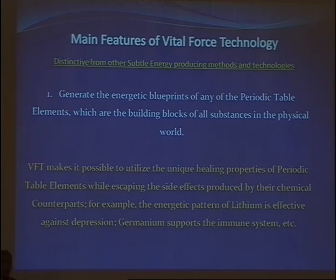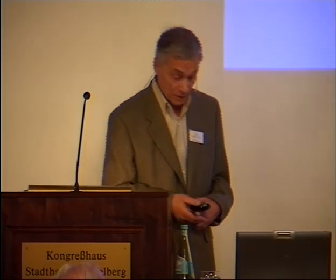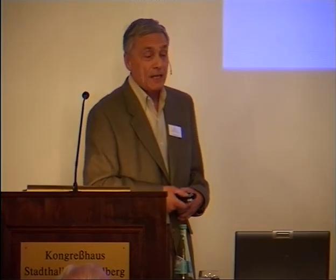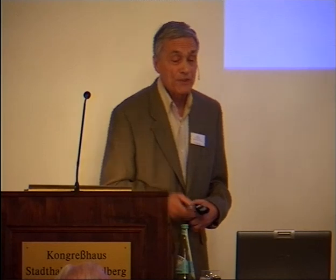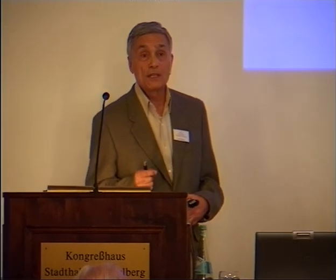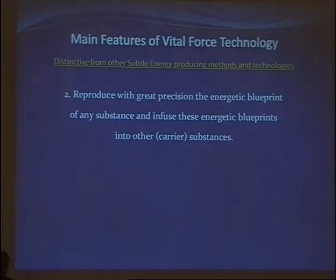Similarly with germanium and selenium — you cannot take a lot of selenium chemically, but energetic selenium you can take as much as you need. Second, this technology is able to reproduce with great precision — meaning very low electromagnetic noise — the energetic blueprint of any substance, and infuse these energetic blueprints into any carrier substance.